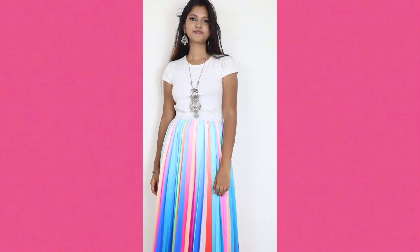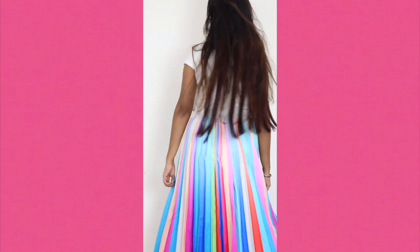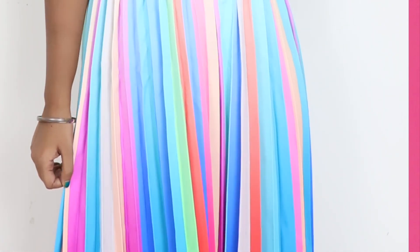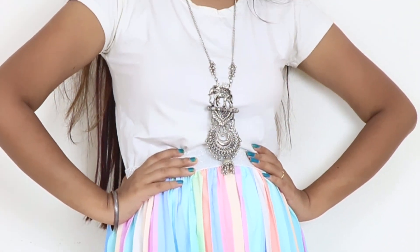This fusion will give a very different look. Sometimes wearing fully traditional outfits feels heavy, so you can go with this type of western-plus-traditional combination. Try this fusion and tell me in the comments if you liked it or not.